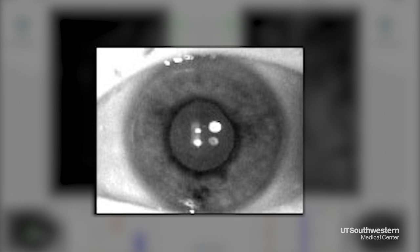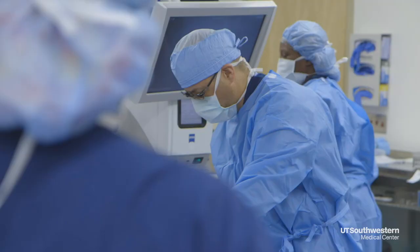It was just a kind of roller coaster of emotions. All she could think about was what she stood to lose. The only correction is corneal transplantation.